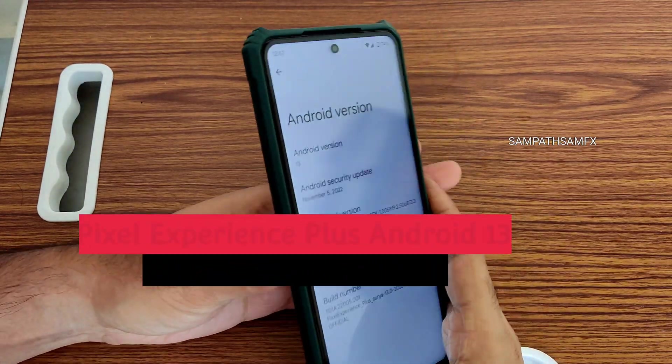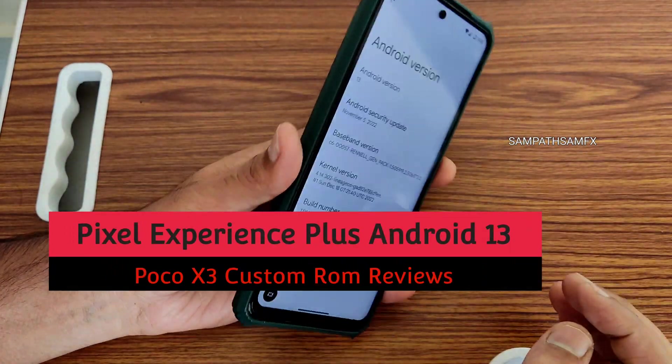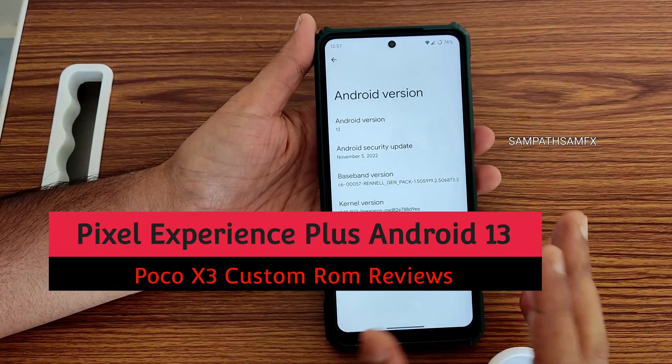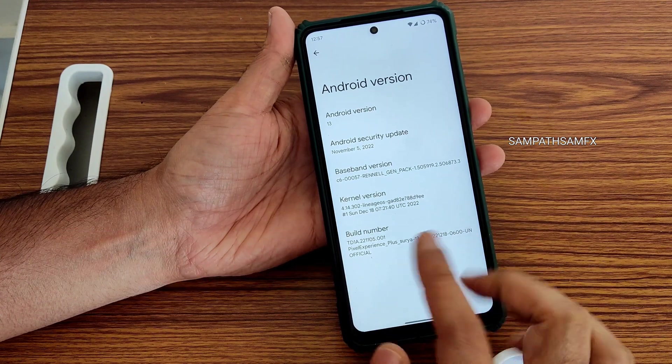Hey, hi, hello! Welcome back to my new video. This is Sampati watching Sampat Sam FX YouTube channel, and this is POCO X3 custom ROM reviews. In this video I am going to explain about this Pixel Experience Plus.